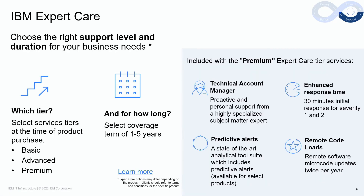IBM has announced a new tier-based offering called Expert Care, which has been designed to be a simpler way of attaching services and support to systems products at the time of purchase. With Expert Care, clients simply select the support level that meets their business needs — from basic, advanced, to premium — with upfront fixed pricing, and the duration of coverage required from one to five years. Please navigate to the learn more links for a side-by-side comparison of each tier.